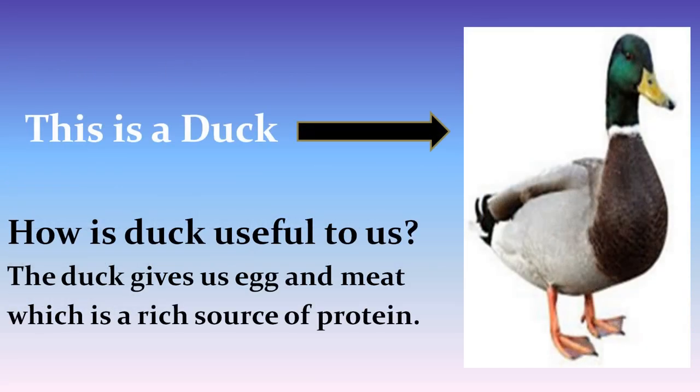This is a picture of a duck. How is duck useful to us? The duck gives us egg and meat, which is a rich source of protein.